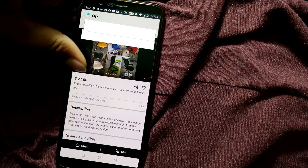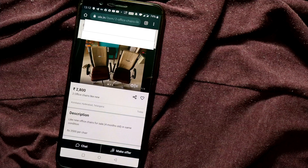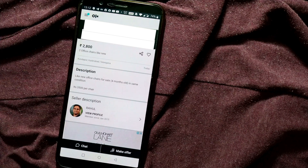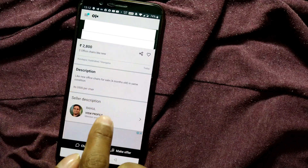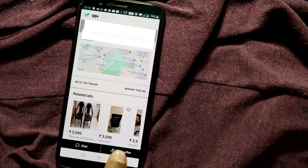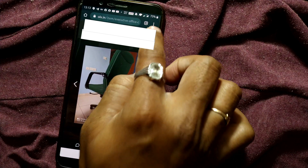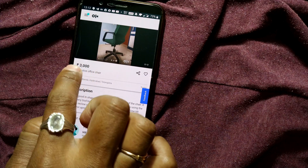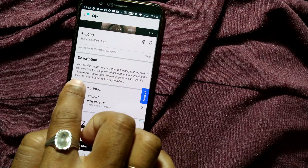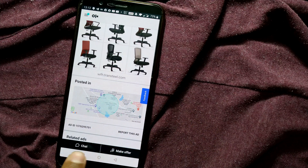If I click on the first listing — 2150, ergonomic office chairs, visitor chairs, three-seaters, lounge seats — you can see two office chairs listed as like new, priced at 2800. You can see the description, the seller's profile, photos of the product, and details like the chair being in very good shape, adjustable height, and good back support.